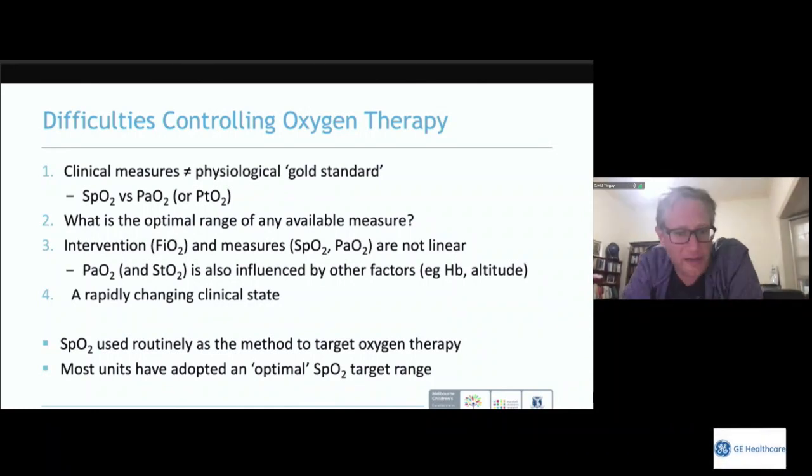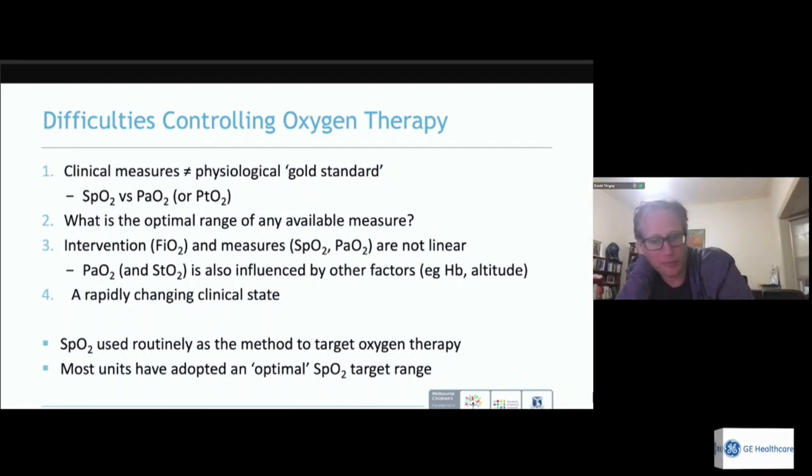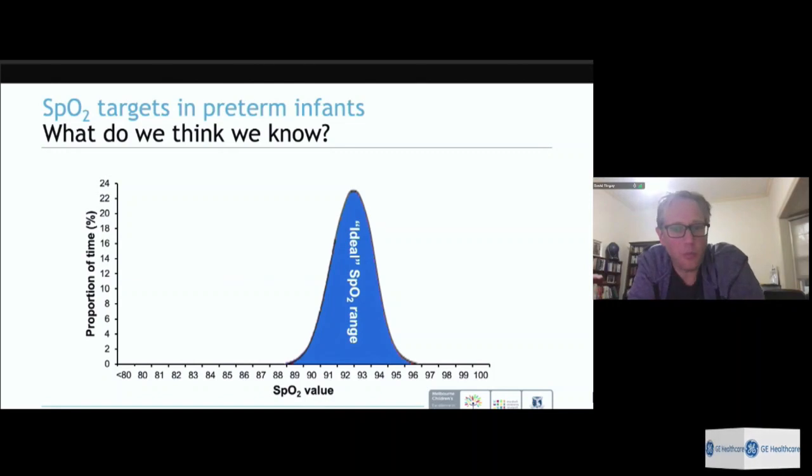Even if we had a physiological gold standard, it's very hard to know what the optimum range for that measure should be. Furthermore, the relationship between the FiO2 delivered and the measured response is not linear and not predictable — PaO2 is influenced not just by the inspired oxygen but by many other factors, including the ability to bind oxygen and partial pressure.